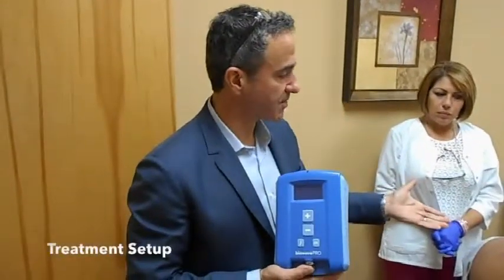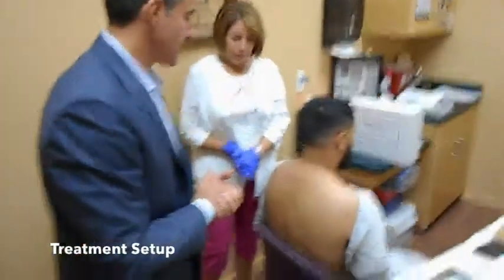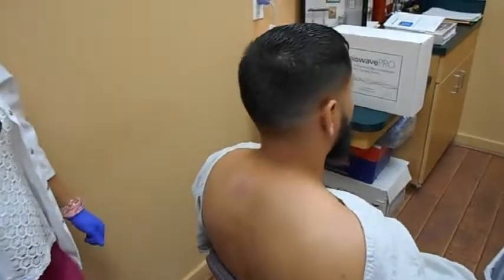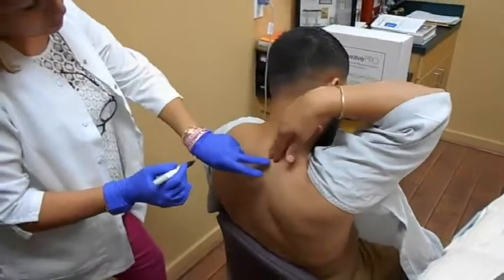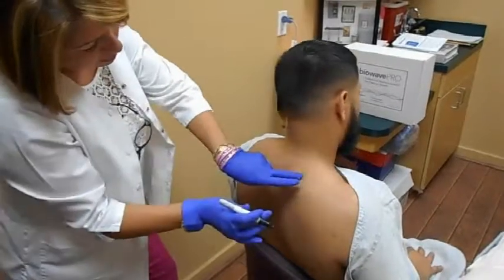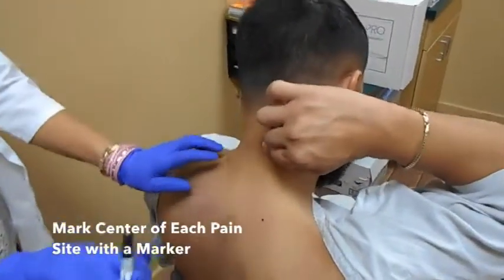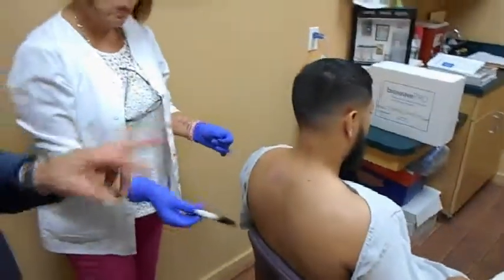We're going to do a treatment now on this patient. We first ask the patient to identify where his pain presents. We want the patient to palpate and find the center of where the pain presents. We mark the center of the spot, and he is also pointing up further on his neck. Those will be the center of the placement locations for the two electrodes.